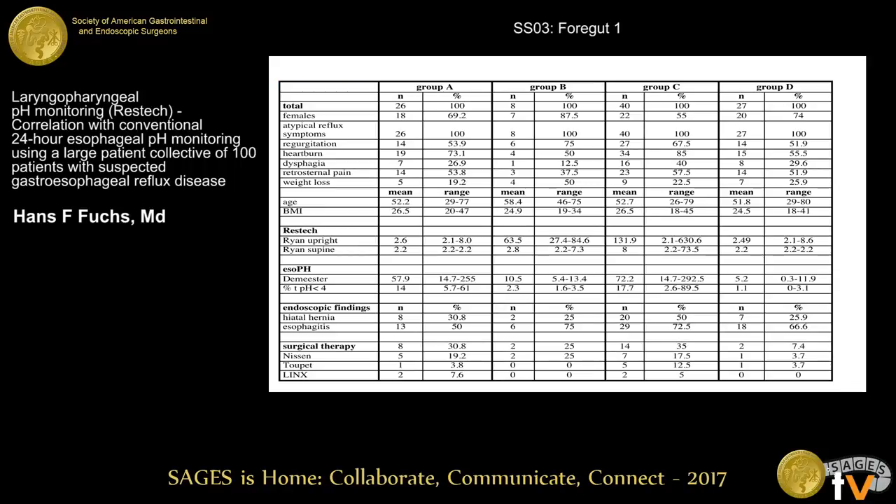In our results, patients in group A have a pathologic esophageal pH-metry with a mean DeMeester score of 57 and a normal RESTec pH-metry, meaning these patients have distal esophageal reflux with no LPR reaching the oropharynx. Patients in group C have a pathological esophageal pH-metry with DeMeester of 72 and a pathological RESTec, meaning a volume reflux problem reaching the oropharynx. Patients in group D have no proven reflux — negative DeMeester score of 5 and negative RESTec scores — so we cannot explain their atypical symptoms with reflux.